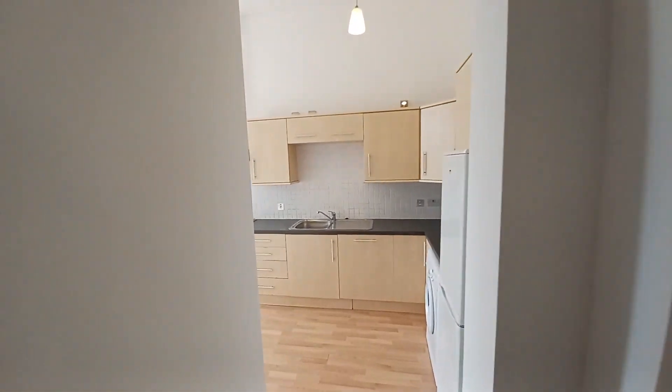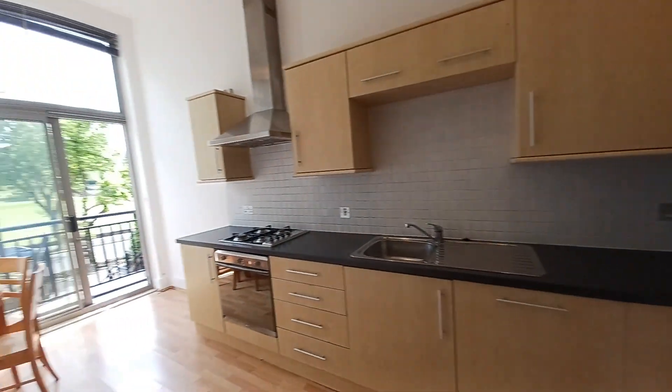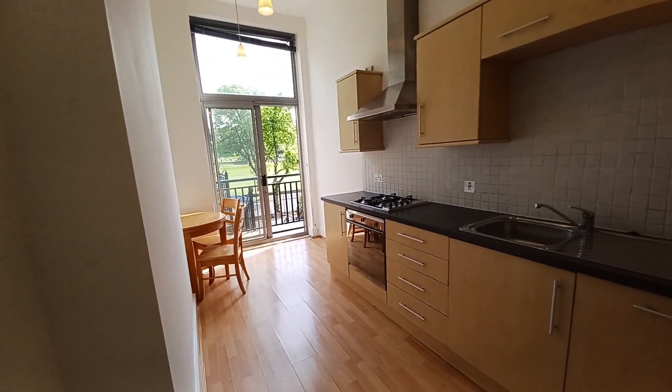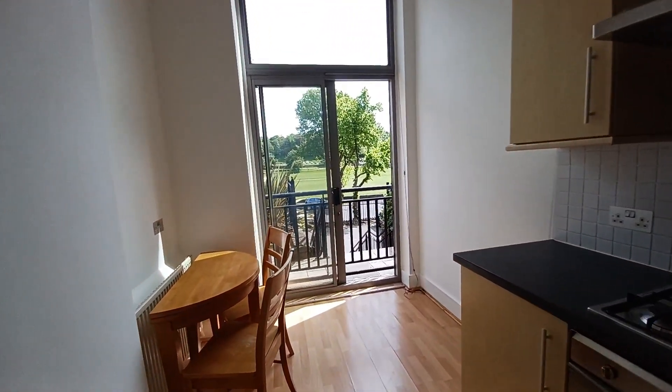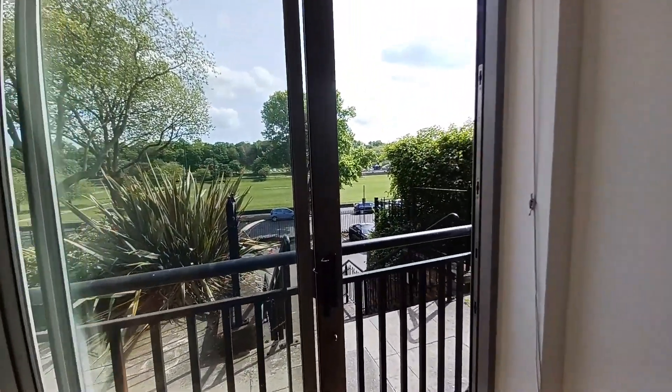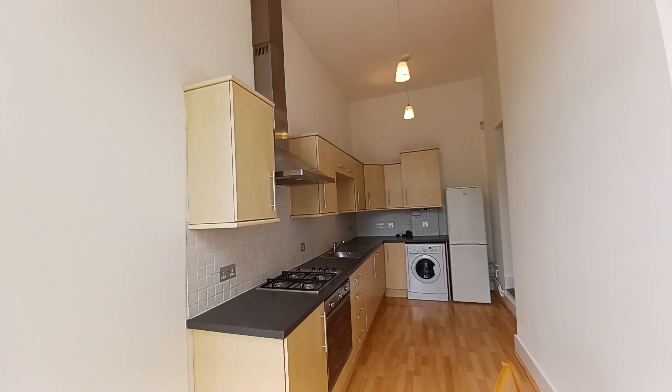Going through to the kitchen - the kitchen comes with all the appliances: a freestanding fridge freezer, a washing appliance, oven, hob, and extractor hood. We've also got a Juliet balcony door at the end that overlooks the Forest Recreation Ground as well.